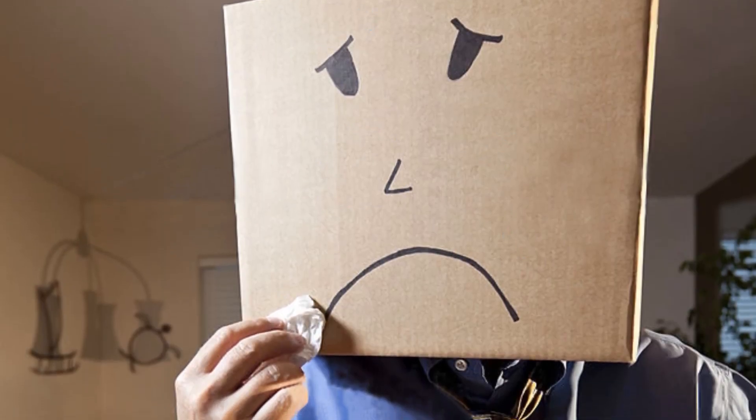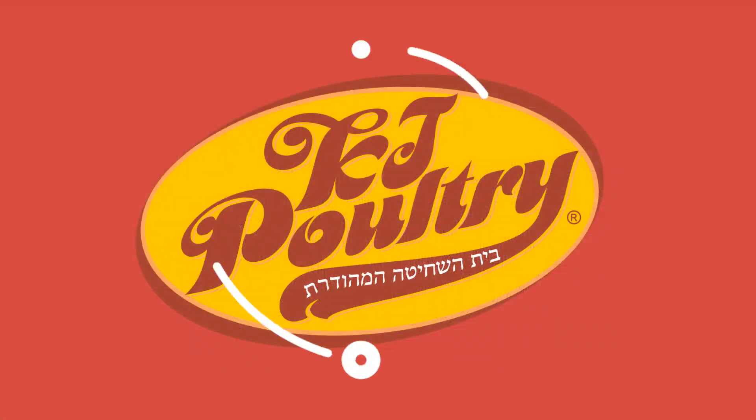Are you looking for the most nutritious, delicious, and convenient kosher ready meal? Introducing KJ Poultry Ready Meal Products.